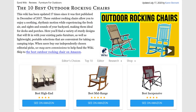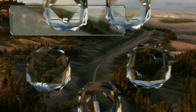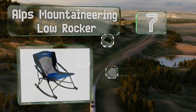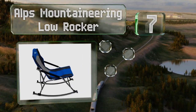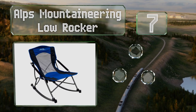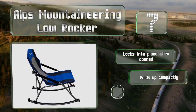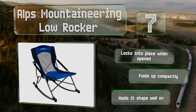At number seven, the Alps Mountaineering Low Rocker features a breathable fabric and a powder coated steel frame. It comes with a convenient storage bag, though it is relatively heavy so it might not be ideal if you need to carry it far. It locks into place when opened and folds up compactly, holding its shape well over time.